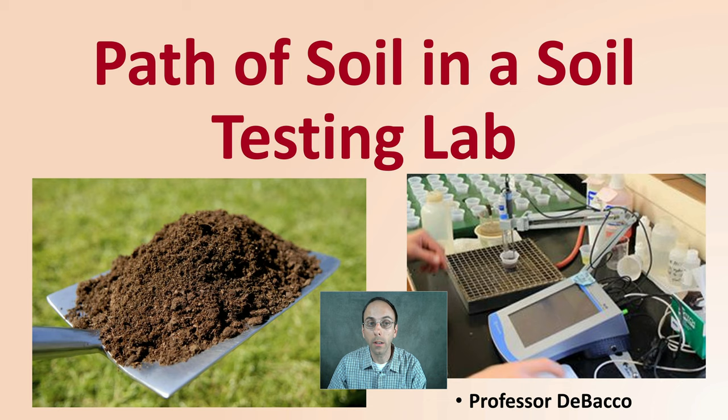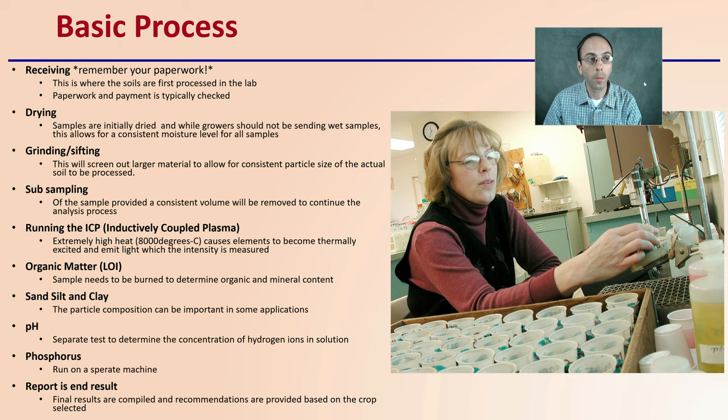The basic process is going to be receiving—we start with the receiving of the soil, where the soil is first processed in the lab, paper and payment are checked, then the drying of those samples. Samples are initially dried to allow for consistent moisture levels. Then there's a grinding and sifting to screen out larger material, and subsampling is provided to allow a consistent volume.